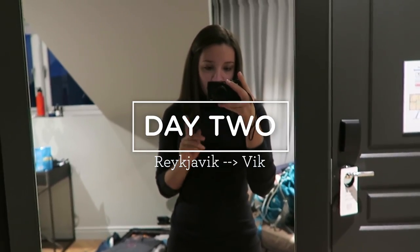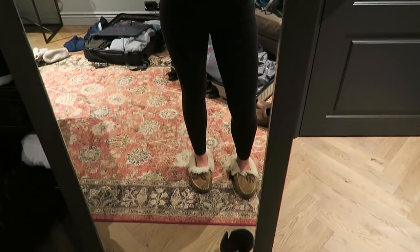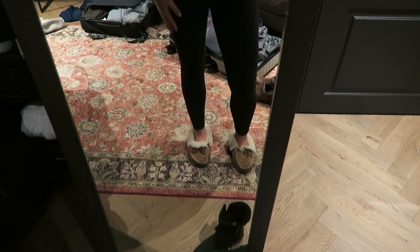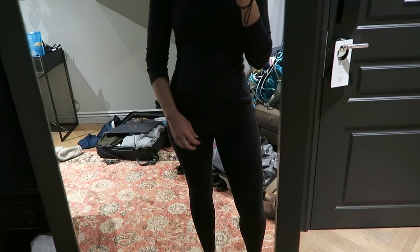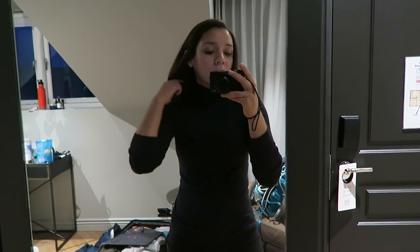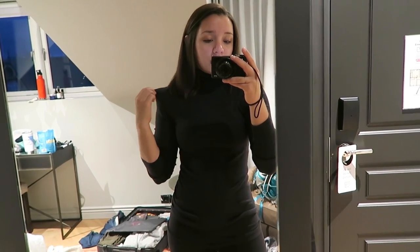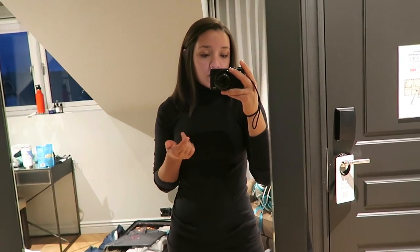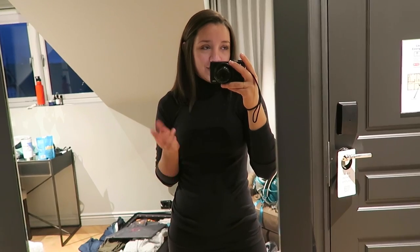I thought I'd show you what I'm wearing on our second day. I'm wearing black Align leggings, a little Lululemon tank top, and this turtleneck — a high neck that keeps my neck nice and warm, from Everlane. I love these turtlenecks, they are so comfy. I'll also have with me a hat, gloves, warm wool socks, and my parka.